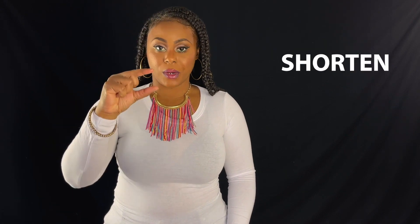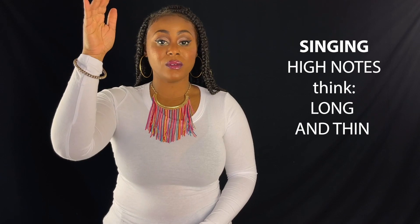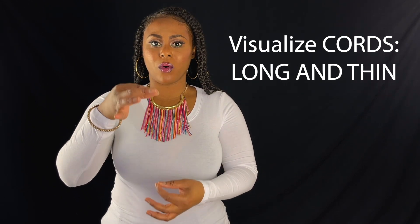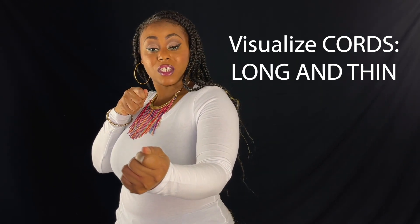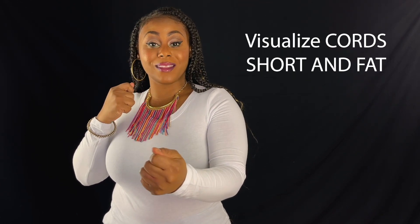And lastly, vocal cords either stretch or shorten. Stretched vocal cords are signified by higher pitch sounds, and shortened vocal cords are signified by lower pitch sounds. So if you want your voice to go higher, you think of stretching the vocal cords — pulling it back with a slingshot, the higher you go. If you want to go down in pitch, you're going to shorten that slingshot.